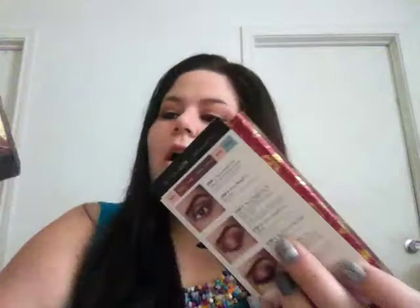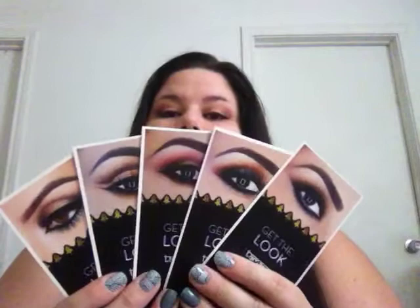These palettes are made with famous makeup artists, so basically the palette comes with all these looks that you can do.